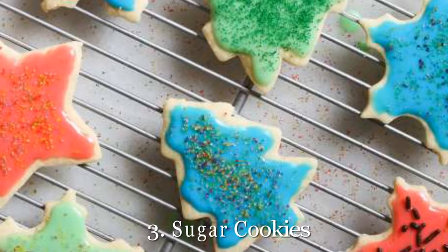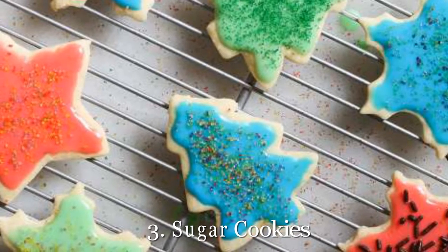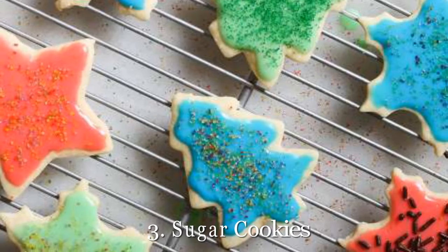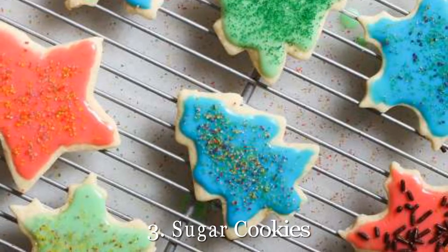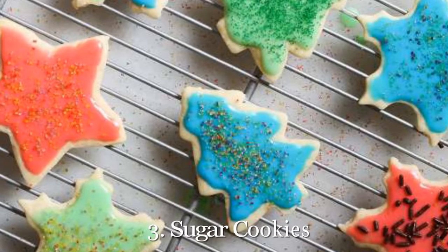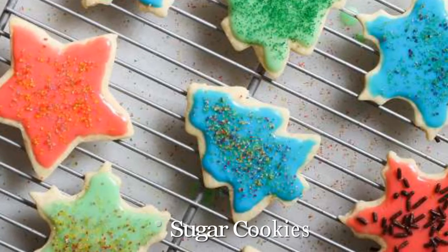3. Sugar Cookies. There's nothing more fun during the holiday season than decorating festive cookies with friends and family. This sugar cookie recipe is going to be your go-to for that. Time to whip out the cookie cutters. Get our recipe for sugar cookies. Read more: 17 best Christmas cookies to leave out for Santa.